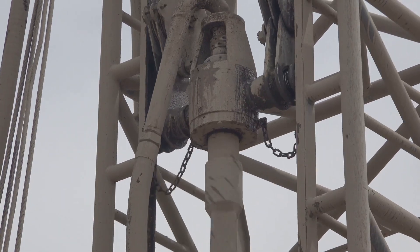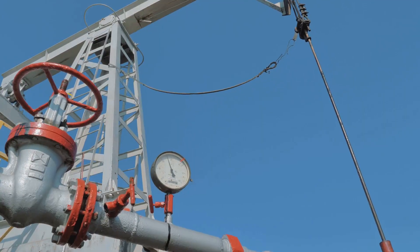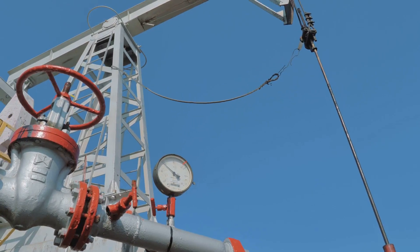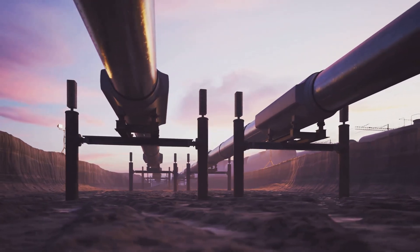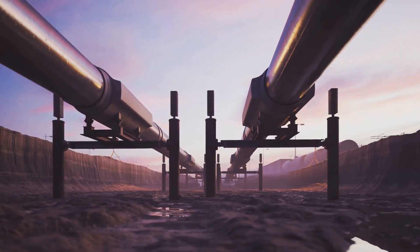After the rig's structure is in place, the drilling equipment is installed — this includes the drill pipe, drill bits, and a blowout preventer, a critical safety device designed to seal the well in case of a sudden pressure change. Finally, the rig is connected to a network of pipelines that transport the oil from the rig to storage facilities onshore. It's an intricate process requiring precision and expertise.